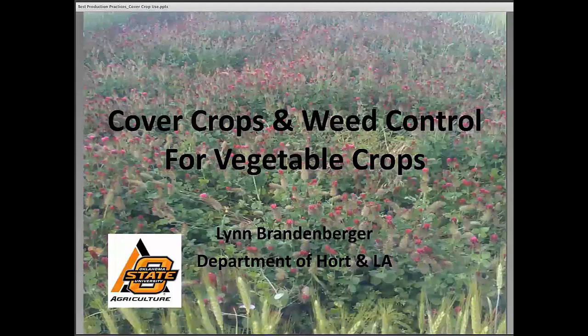Good afternoon and welcome to today's best production practices webinar. This is part of our Learn at Lunch series, made possible due to a grant from the Farm Service Agency. Another component of this grant is the e-Farm Management website — I'll paste this link into the chat box. Please enter any questions into the chat box as well, and the presenters will answer them at the end of the webinar.